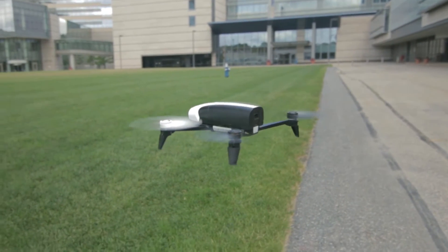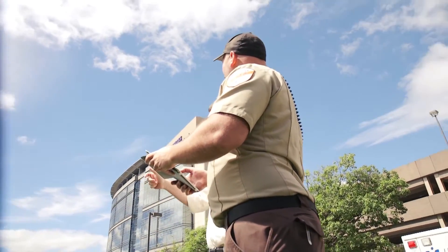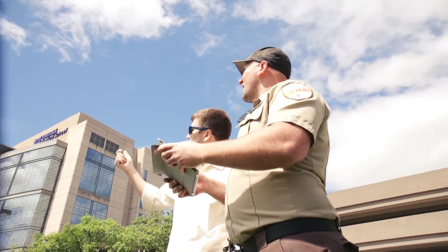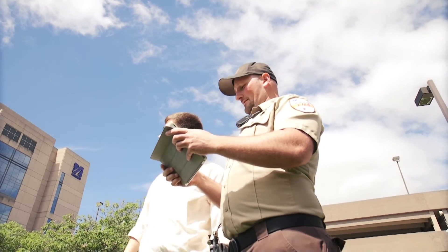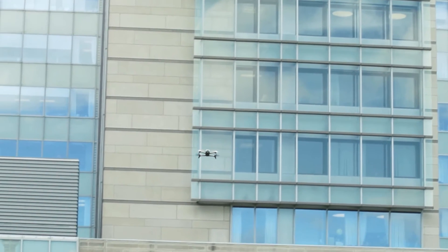We're kind of in the proof of concept stage with this. The biggest thing we're doing at the moment is trying to prove that the drones and the software that flies them is something you can pick up right in the nick of time — so if we handed this to a paramedic or EMT who showed up at a mass casualty incident, they could pick this up and within a minute or two be able to fly it reasonably well to the point where they could get the information we need.